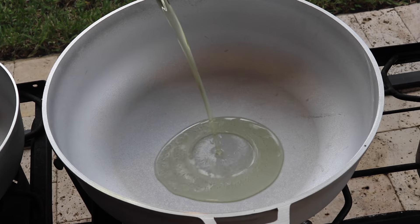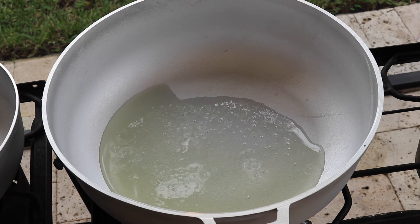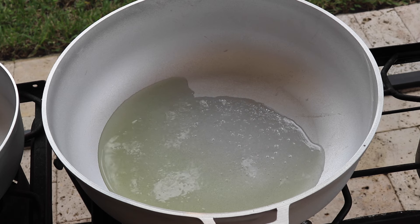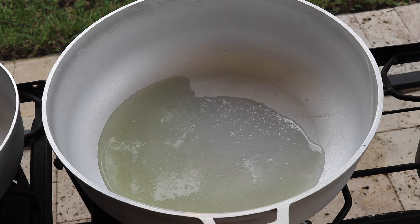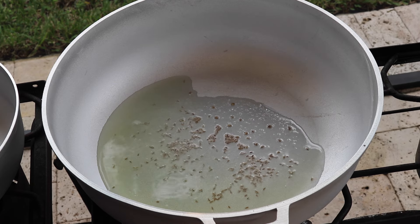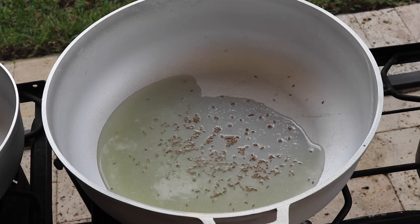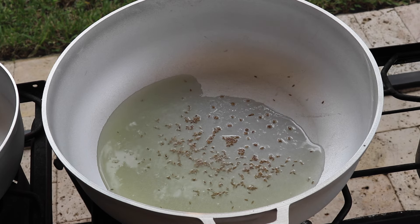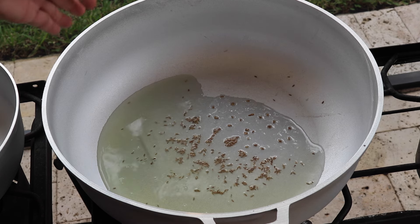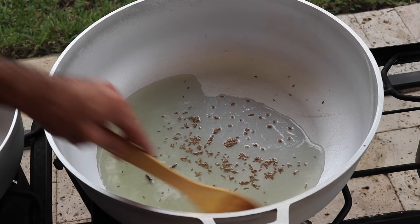Now let's go ahead and heat up our pot for the baigan and aloo curry. In the larger pot I covered the bottom with some vegetable oil, then added a couple of cumin or jeera seeds and let those sputter and get golden brown. Adding whole spices in the beginning really makes the curry have a beautiful taste by the end. I'm also going to add in those couple of cloves and the piece of cinnamon stick, stirring everything around to get nice and toasty.